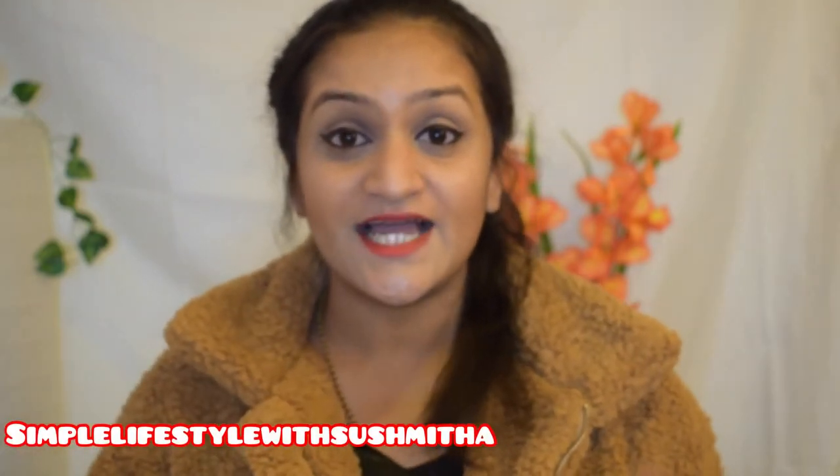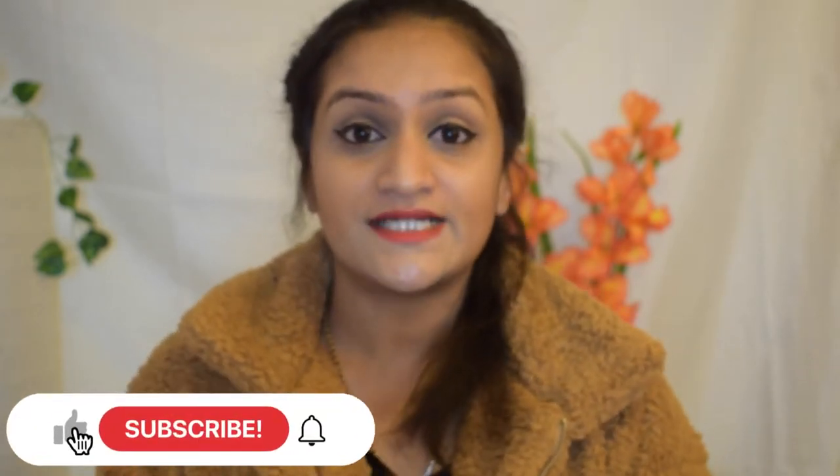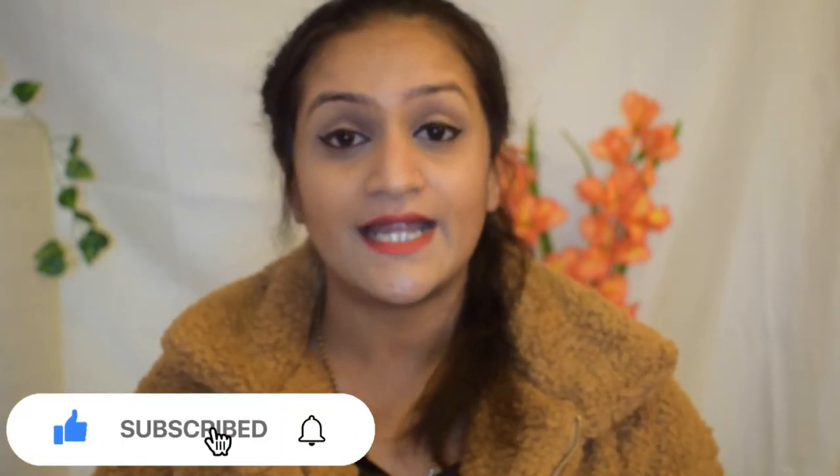Hey, welcome back to my channel. I hope you are all doing great. Today I'm doing an unboxing haul of my PR packages, which I have been receiving for quite a while now. Last weekend I received a few packages, and even today I received one I was waiting for. I'm quite excited. Before watching, if you haven't subscribed, hit that subscribe button and the bell icon so you'll be notified for upcoming videos. Let's get into it!